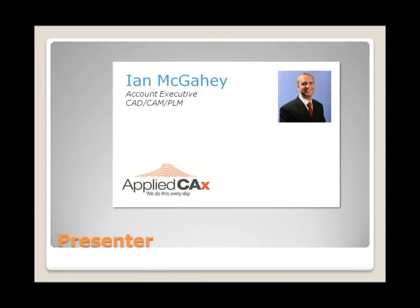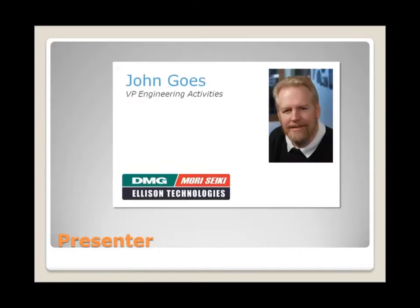I'm Ian McGahee with Applied CAX. I handle managing our CAD and CAM accounts. John Goads is the VP of Engineering Activities at Ellison, and he has experience both as a machinist and programmer.